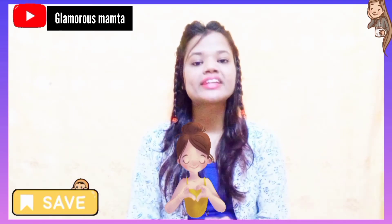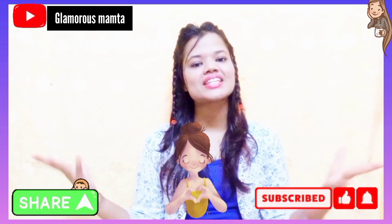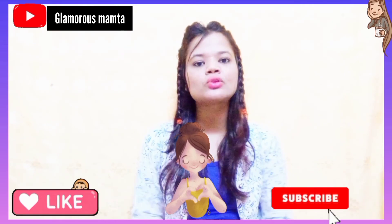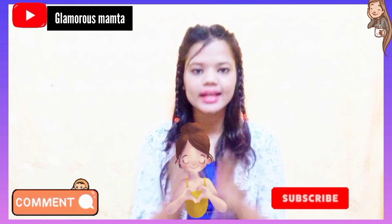So guys, definitely try it. And if you are trying it, please let me know in the comment section. This is the end of today's video. Don't forget to like this video and subscribe to the channel. I will see you in the next video. Till then, bye bye. Take care and love you all.